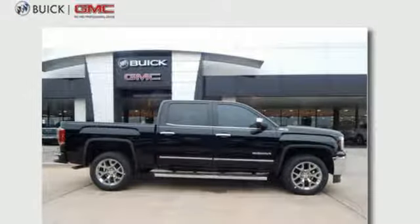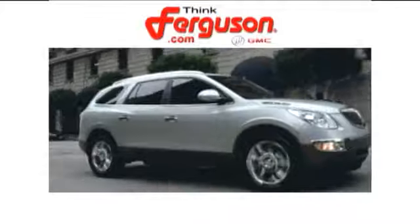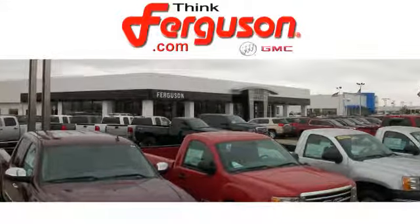See what it can do for you when you take it for a test drive. The deals won't get any better than they are every day at Ferguson Buick GMC. The customer service is great too.